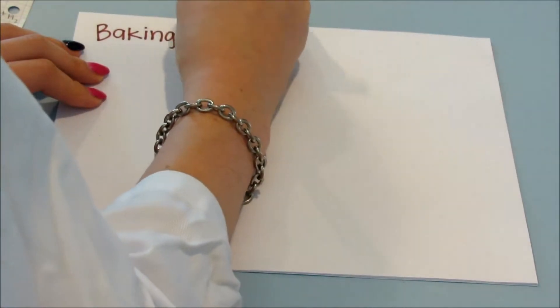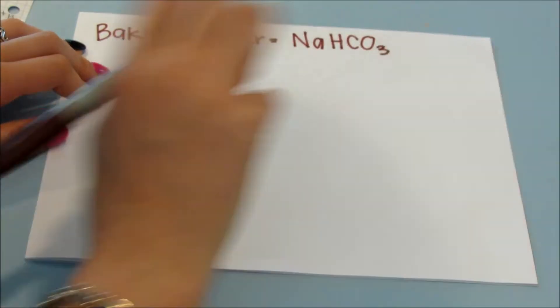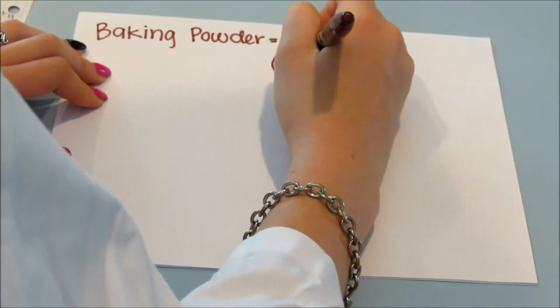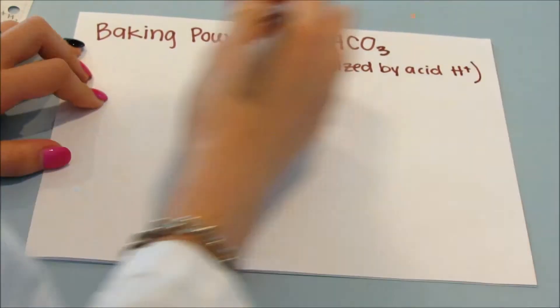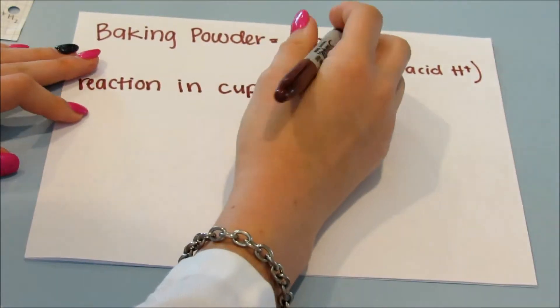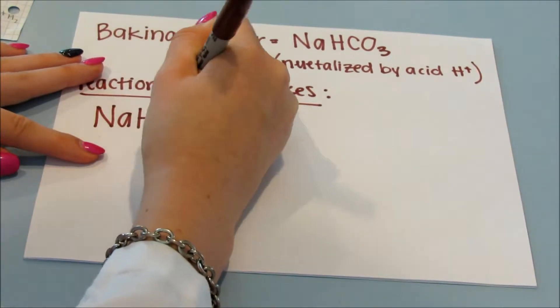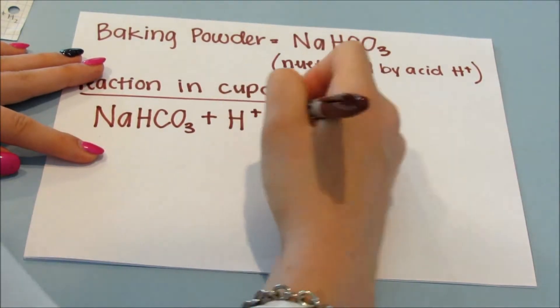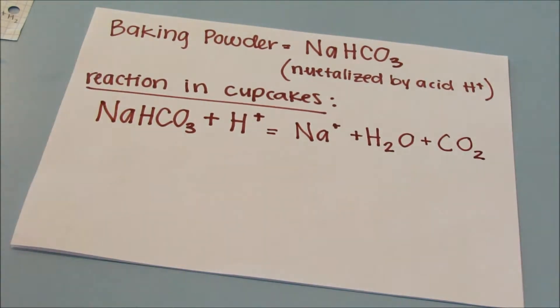Baking powder is also based on NaHCO3. The reaction in the cupcakes looks like this: it's neutralized by NaHCO3, which produces H2O plus CO2.